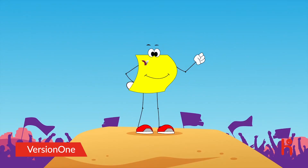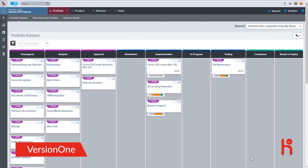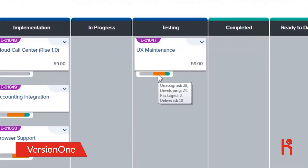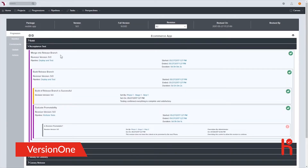Now you can with Version 1. Version 1 enables you to track stories, features, and epics after they are converted into binary artifacts. This will provide you deeper insight into the delivery process. Going beyond simply showing manual status updates, Version 1 automatically tracks code as it moves through your delivery pipeline.